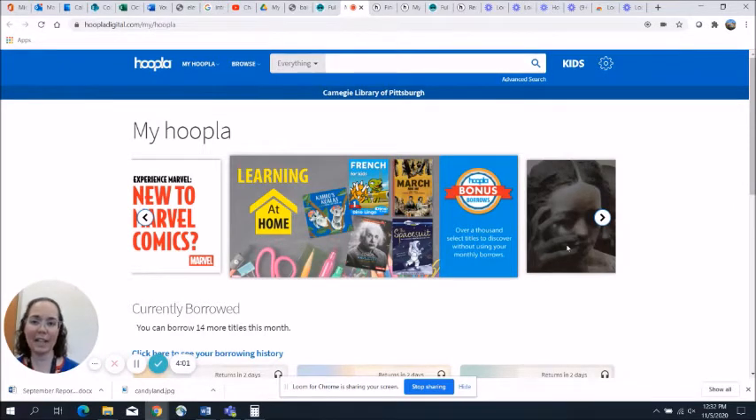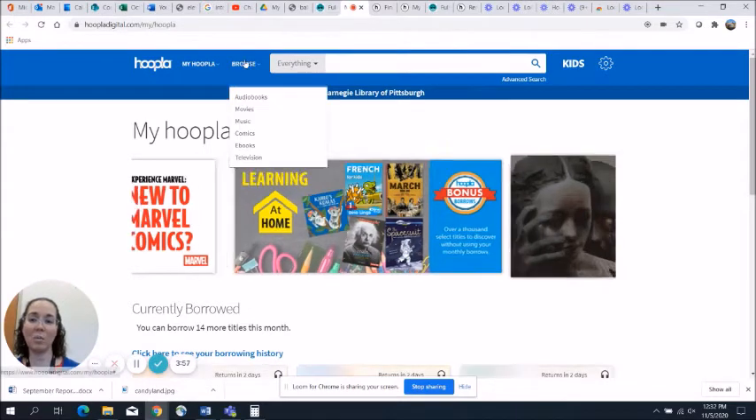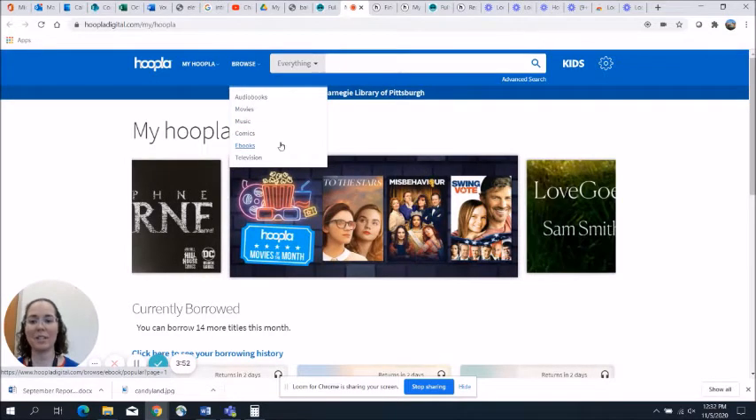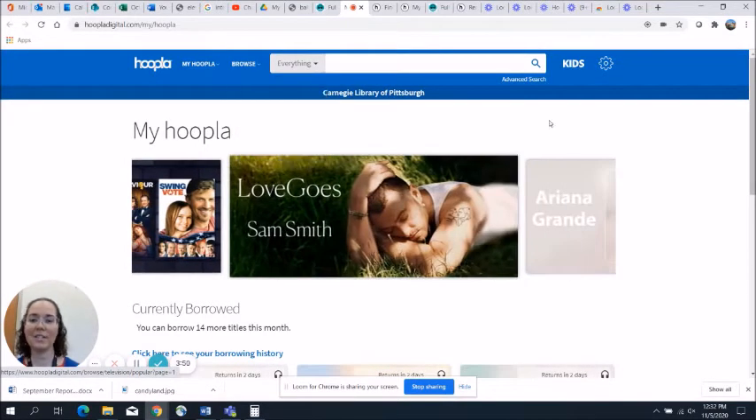Once you have an account, you have access to a wide variety of different things: audiobooks, movies, music, comics, ebooks, and television. Lots of fun things to take a look at.